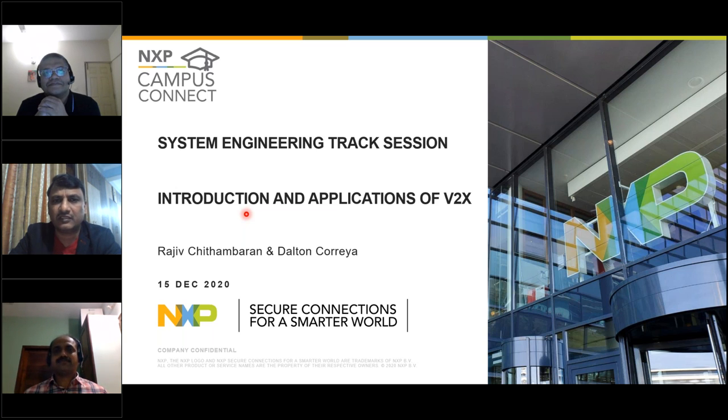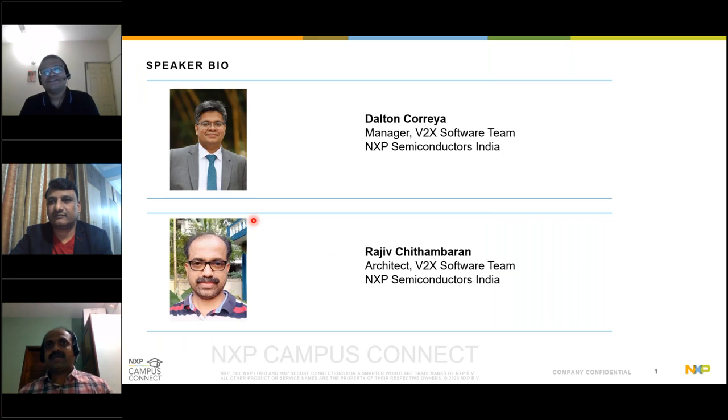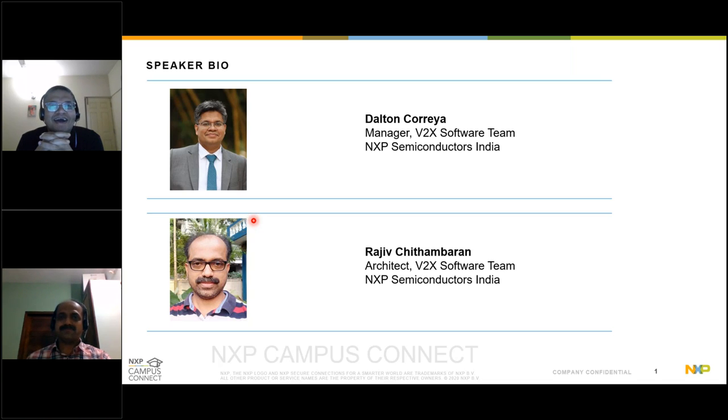Thank you, Manish and Rahul, for your support. Stage is yours, Dalton and Rajiv. Thank you very much for the kind introduction. Good afternoon, everyone. It's a great pleasure to connect with our college students and campus representatives. It has been 23 years since I completed my M.Tech — so most of you wouldn't even have been born at that time. It's an intergenerational interaction and I'm really excited about it. I'm the manager of the software team in Bangalore working on V2X software.